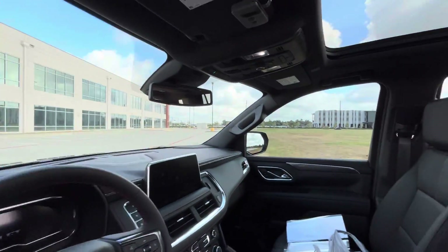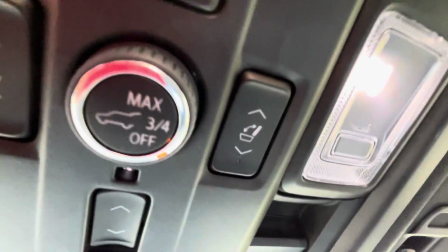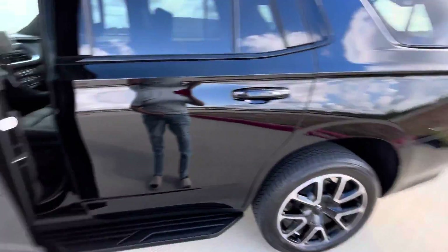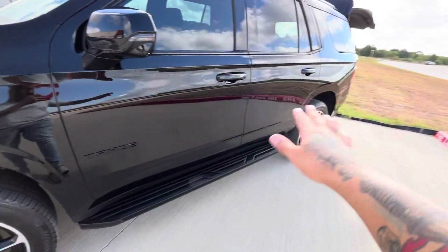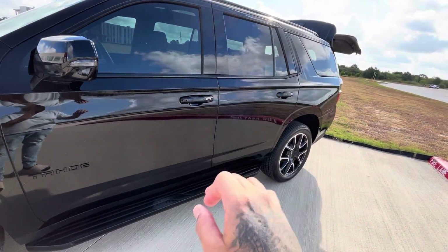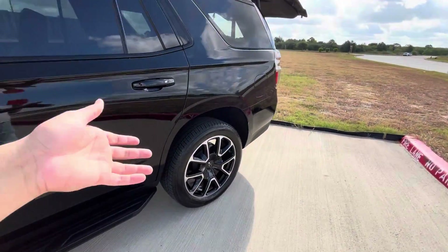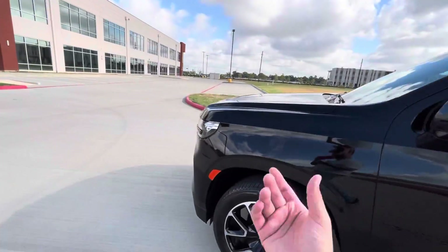Another feature — there's this button right here that will lower or raise your suspension. You've got three levels. If you can't fit in the garage because it's sitting so high, you can literally lower the suspension. We've had to drop it before because it couldn't fit in the garage.